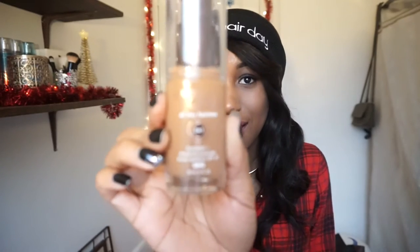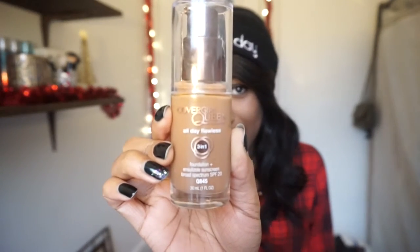Another makeup favorite is something I literally just bought today — the CoverGirl Queen Collection All Day Flawless 3-in-1 Foundation. I don't want you to think I'm just throwing it in the video, but the reason I'm including it so early is because I can't feel this foundation on my face whatsoever.